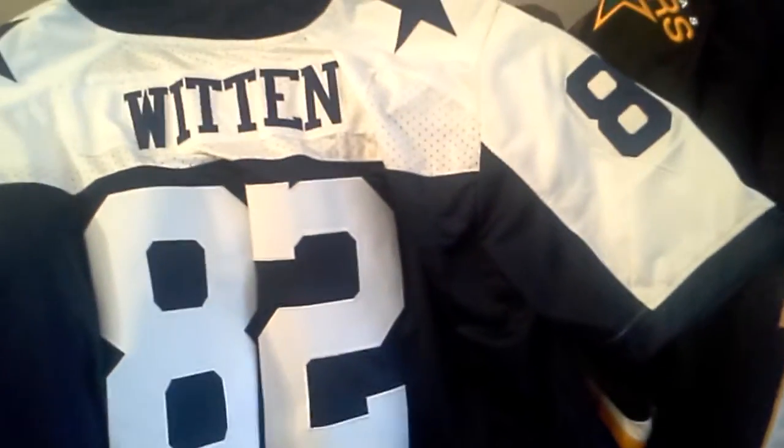I'm doing a review of the jerseys I got from Mary Jersey. As you can see, I bought three.